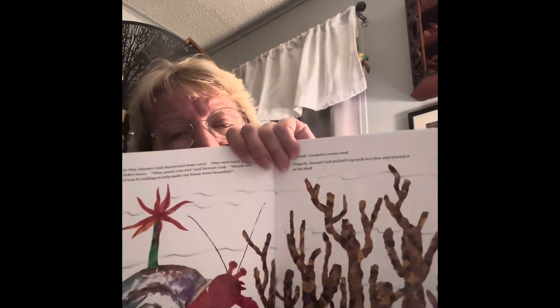In May, Hermit Crab discovered some coral. They were hard and didn't move. How pretty you are, said Hermit Crab. Would one of you be willing to help make my house more beautiful? I would, creaked a crusty coral. Gingerly, Hermit Crab picked it up with his claw and placed it on his shell. There's the coral.